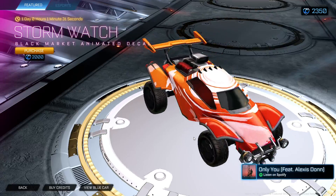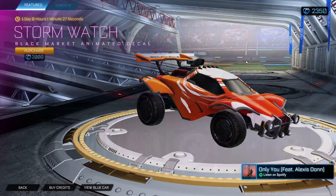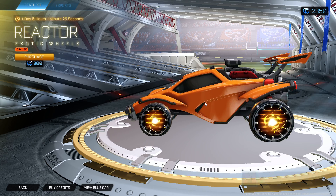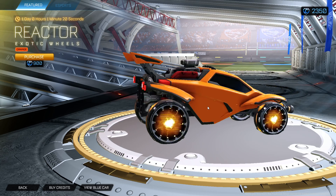We got Stormwatch still. These are okay, but Stormwatch is too expensive — let's really be honest here. They're way too expensive.